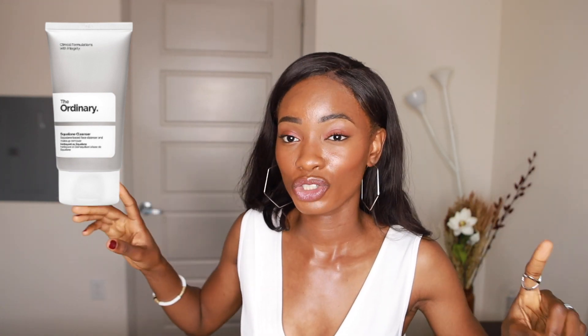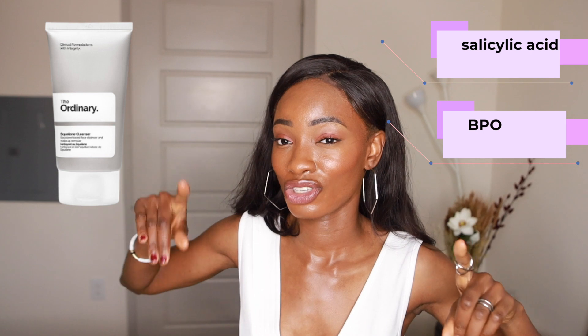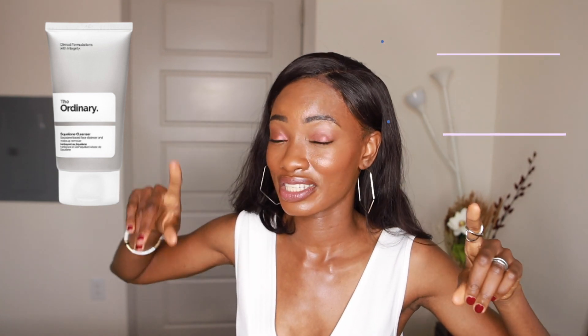Starting with cleansers — this one applies to both dry and oily skin because The Ordinary really only has one cleanser, unfortunately. It's their Squalane Cleanser. Squalane is a great emollient to help trap moisture. If your oiliness is from dehydration, definitely use this cleanser. But if it's not from dehydration, you might be better off using a cleanser with an active like salicylic acid or benzoyl peroxide.